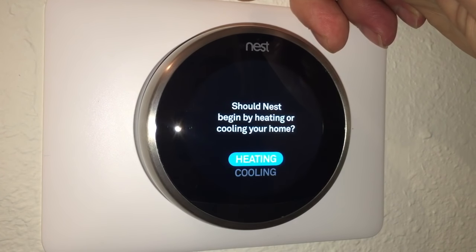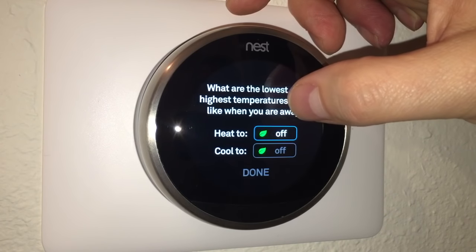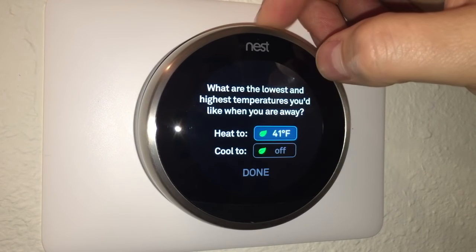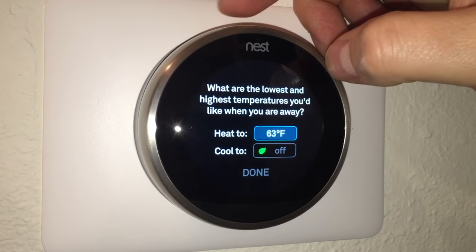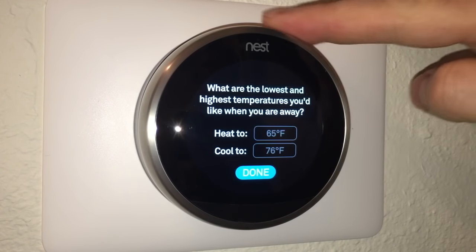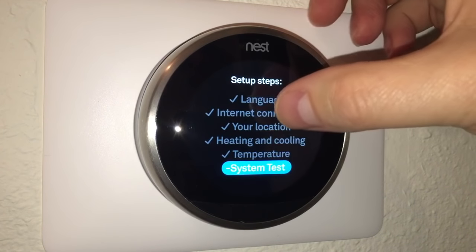The setup asks whether Nest should begin by heating or cooling — I select heating. Then it asks for the lowest and highest temperatures I'd like when I'm away. I set the heating away temperature to 65 degrees and the cooling away temperature to 76 degrees, then scroll down to Done.